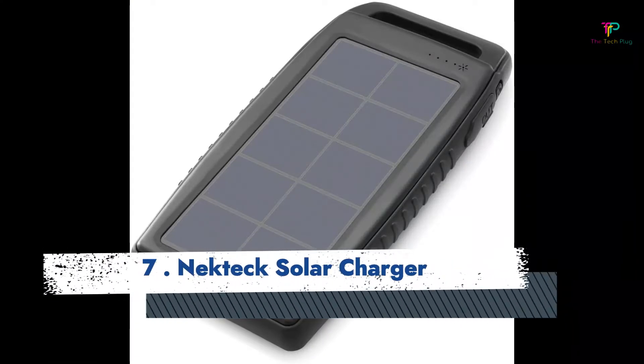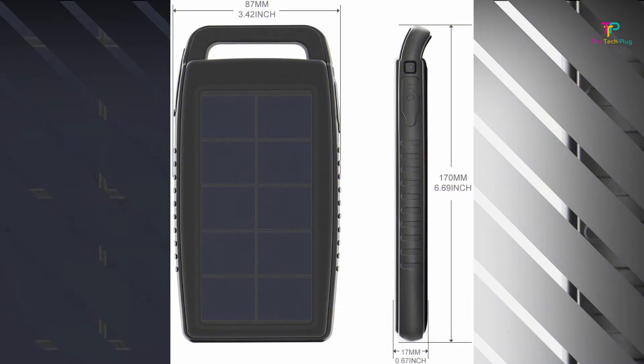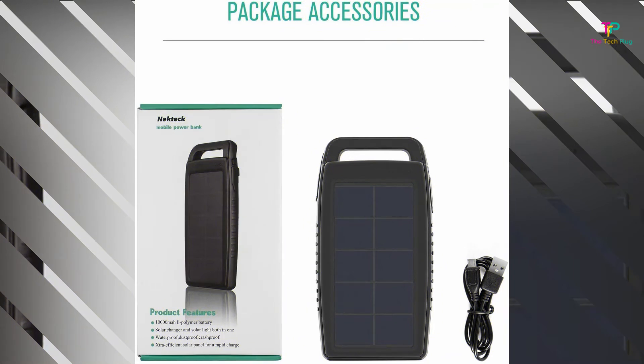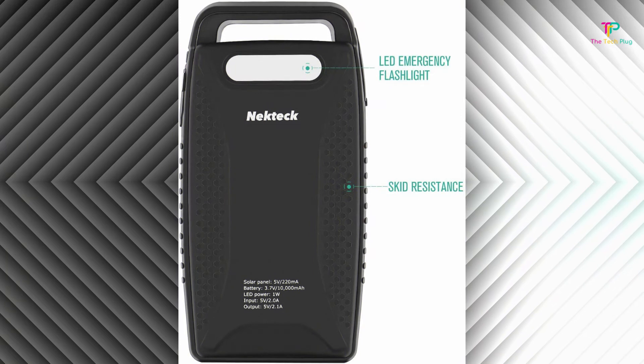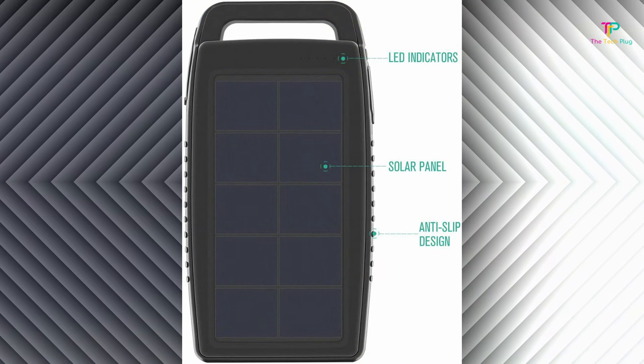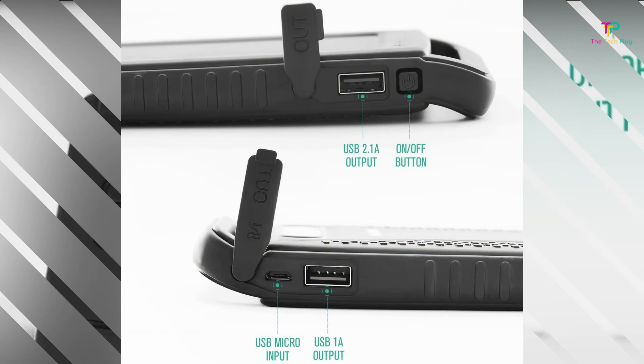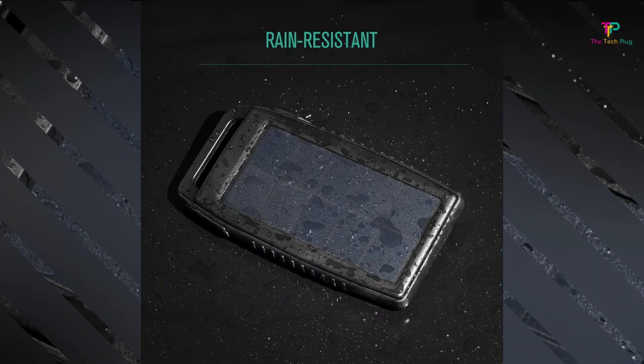Best budget: Nectech solar charger. For a low-cost, compact solar power bank, the Nectech is an excellent value loaded with a large 10,000 mAh battery capacity and two USB ports for charging simultaneous devices. While many one-panel chargers take a long time to fully recharge via solar, the Nectech uses an efficient sun-power solar panel, so it recharges more quickly than most similarly priced competitors, but should still be used as a secondary charge method. Other features include a bright LED flashlight, side grips, an anti-skid design, and shock-proof and ring-resistant construction, making it ideal for camping or hiking. However, it's not fully waterproof.